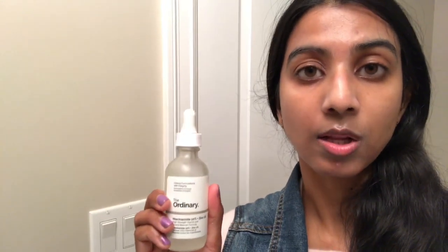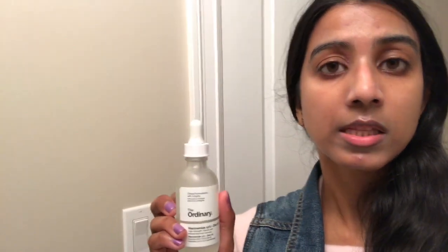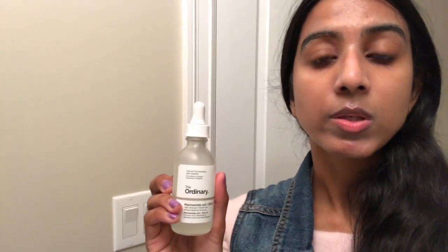The main difference is that you cannot use The Ordinary's niacinamide alone — you have to pair it with a more occlusive moisturizer. I also only use it once in my routine, at night, and I use just one drop. The CeraVe PM I use on a wet face, both morning and night.